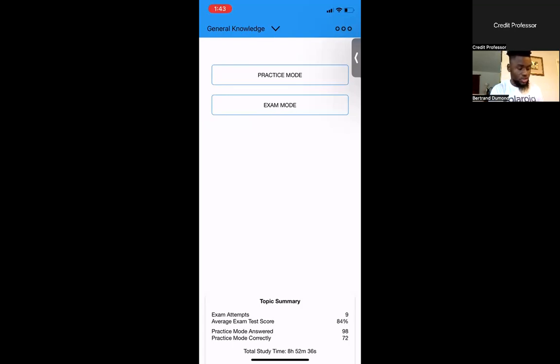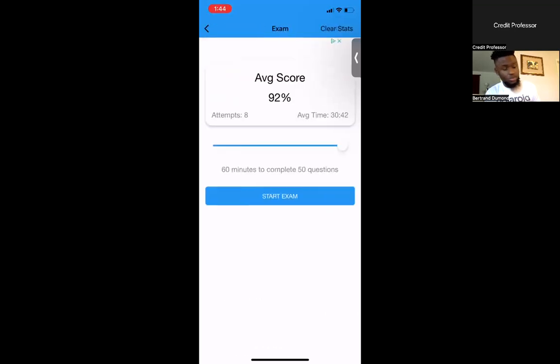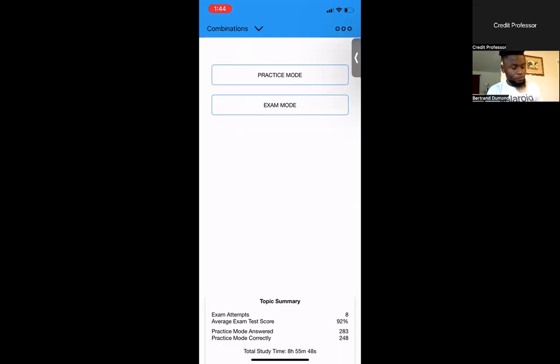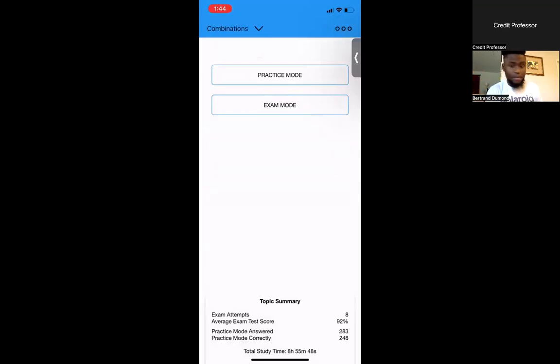You can take all three sections at once, or do each one separately. Everybody is different when it comes to learning. Maybe you want to do general knowledge first since there are 240 questions to remember. Once you do general knowledge in practice mode once or twice, then start doing exam mode — it's only going to be 50 questions at your local DMV. Once you feel comfortable, move on to the next one.